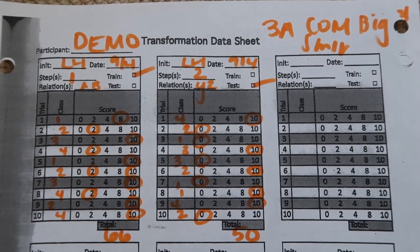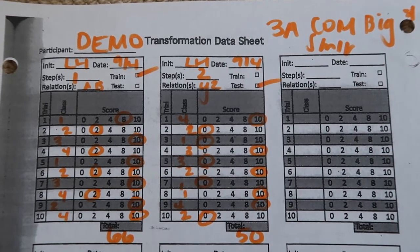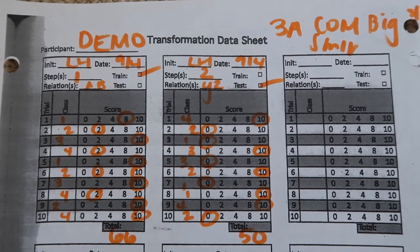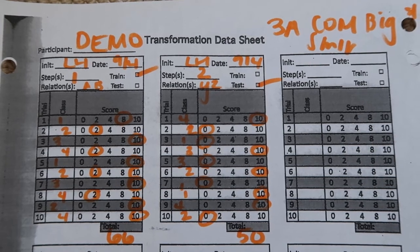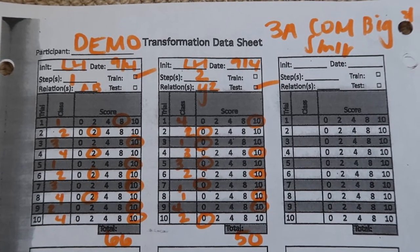It's time to check your scores for Peak Transformation Comparison bigger and smaller. 3A, 5A, 9A, 8A. Thank you.